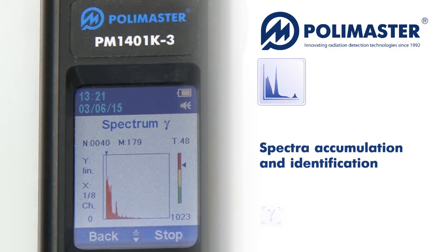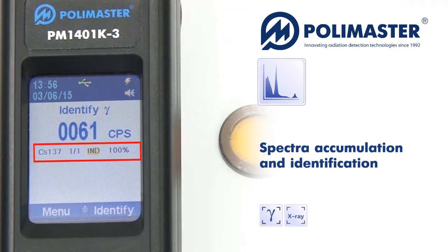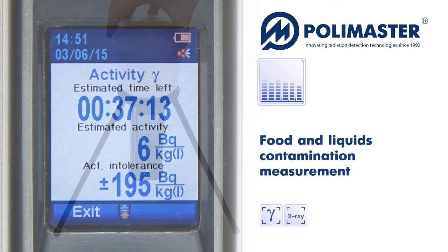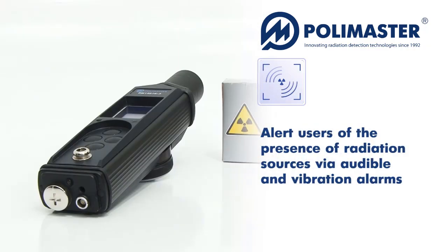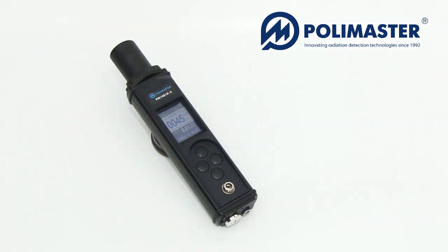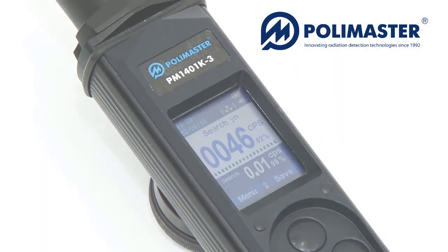The devices precisely measure dose rate, register, accumulate and record gamma and roentgen scintillation spectra, identify the radionuclide matter composition, measure radionuclide specific or volumetric activity in samples, and alert users of the presence of radiation sources via audible and vibration alarms. Polymaster offers PM1401K3 with various detector configurations.